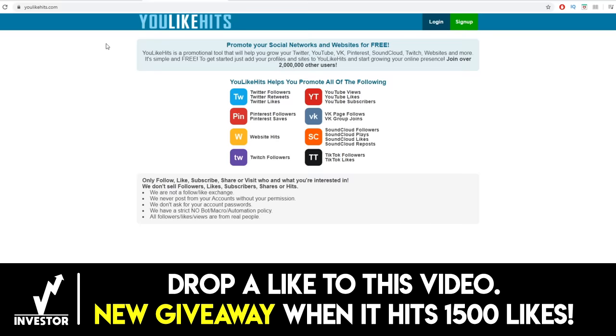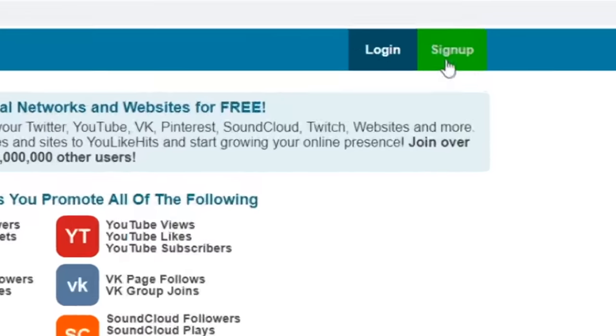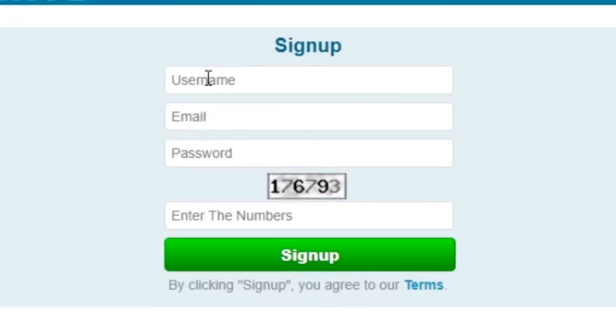Otherwise, you will never be able to exchange the points for real money. There is no selling involved at all. It's going to be really, really simple and really easy. Our first step is to come to youlikehits.com and sign up for absolutely free. Just click on the sign up button — it's the green button right here. Enter your username, create a username.